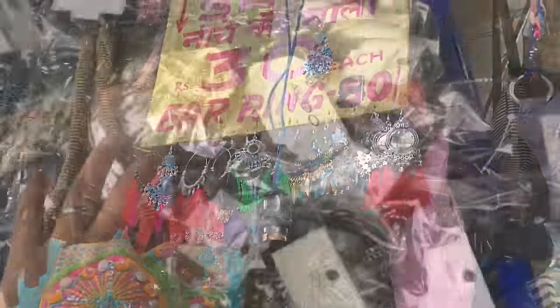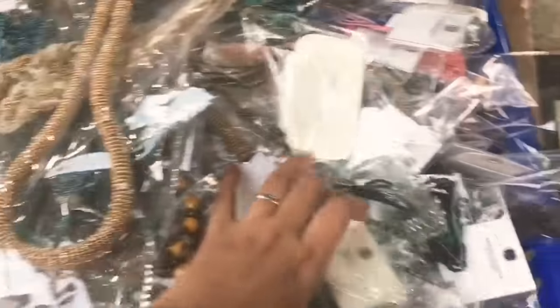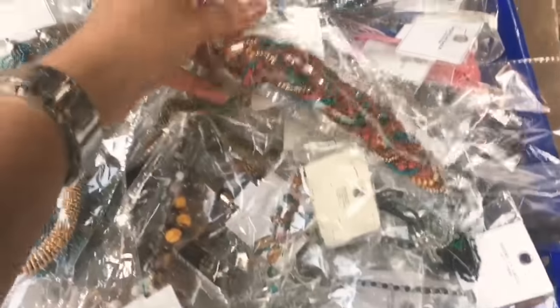These things were for 30 rupees — literally just 30 rupees for these necklaces, which is pretty amazing.